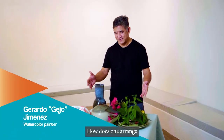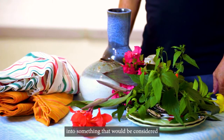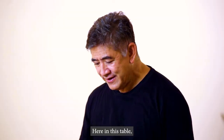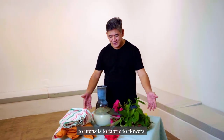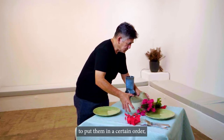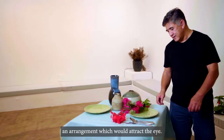How does one arrange seemingly disparate objects into something that would be considered a work of art? That is really the exercise, the task of a still life painting. Here at this table, we have all these things — from pottery to utensils to fabric to flowers. And the task of the artist is really to put them in a certain order, an arrangement which would attract the eye.